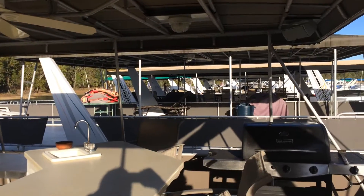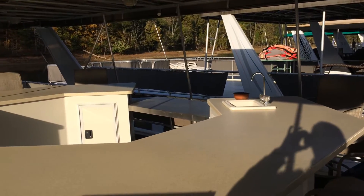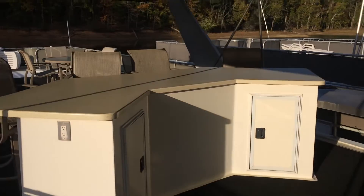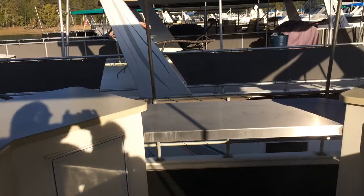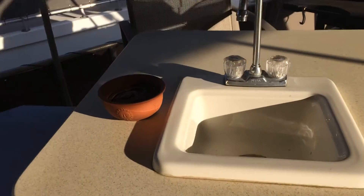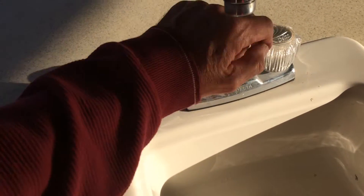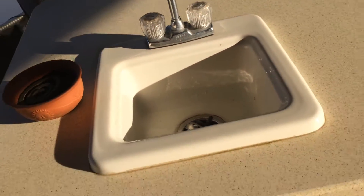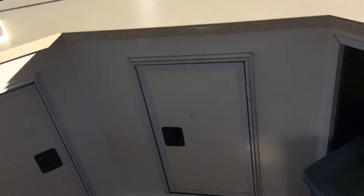The upper deck includes two bar areas with eight bar stools. One bar includes a sink with running water and an area for a small mini fridge. Both bars contain locking storage areas.